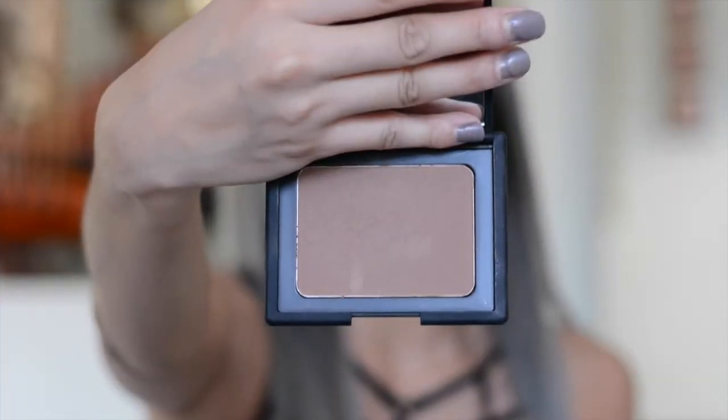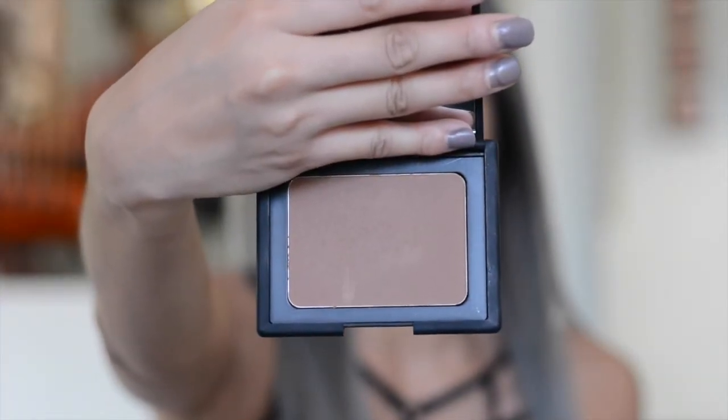The next thing I have here is the NARS Bronzing Powder in the color Casino. I do have the NARS Laguna Bronzer and the NARS Orgasm Blush, but the Laguna one is a bit too light, so I want something a bit darker. NARS has such beautiful packaging and you get so much product with their bronzers and blushes — this is huge. The color is not dark at all on my skin. It's really great for contouring my nose because it doesn't look harsh, and there are small glitter particles in it but you don't see them on the skin at all.